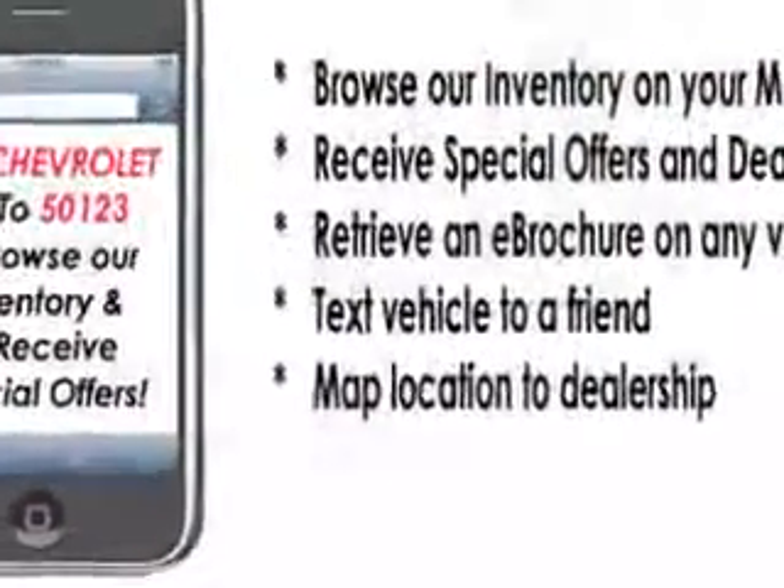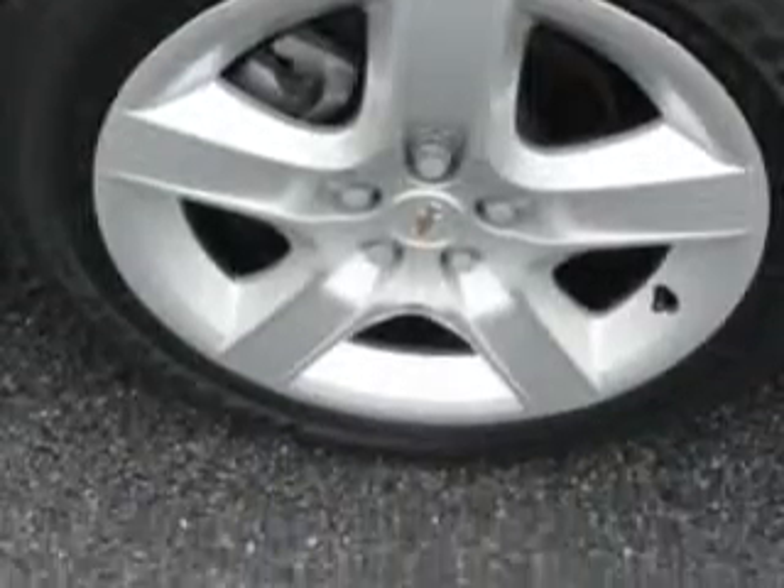Features include on-steering wheel audio and cruise controls, keyless entry system, tire pressure monitor, verify options before purchase, and much more. Enjoy the drive and have peace of mind in this 2011 Chevrolet Malibu.